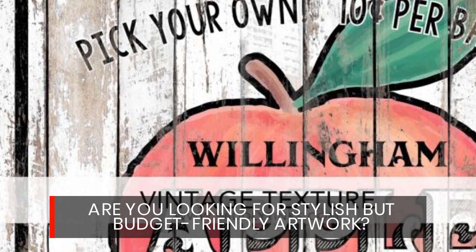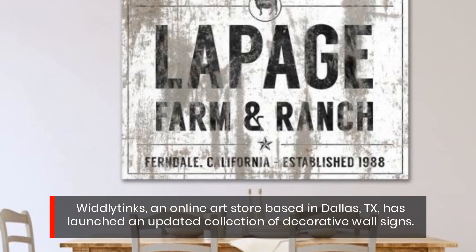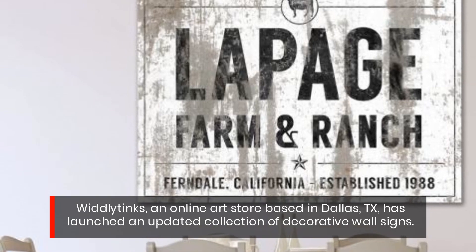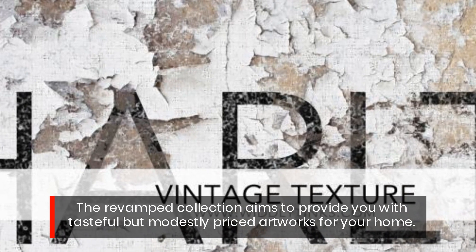Are you looking for stylish but budget-friendly artwork? Wittly Dinks, an online art store based in Dallas, Texas, has launched an updated collection of decorative wall signs. The revamped collection aims to provide you with tasteful but modestly priced artworks for your home.